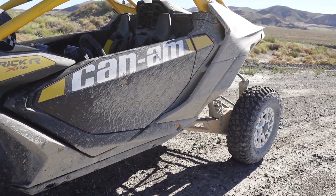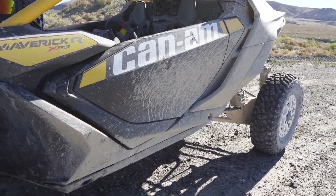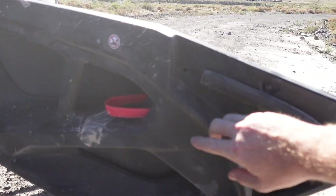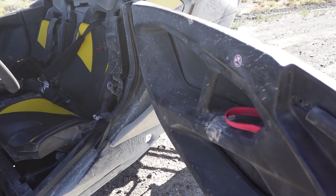While we're outside, let's take a look at these full doors. Forever Can-Am has had half doors — you run through the dust, run through the mud, wind up getting it on you. No more. And you get an exterior door handle. You still get the same pull-in here, big grip on the passenger side. Super nice.